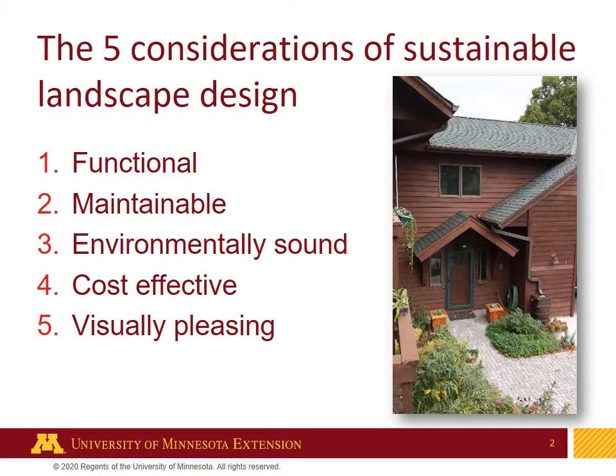Just a refresher: the five considerations of sustainable design are functional, maintainable, environmentally sound, cost-effective, and visually pleasing — and they are in that order of consideration.